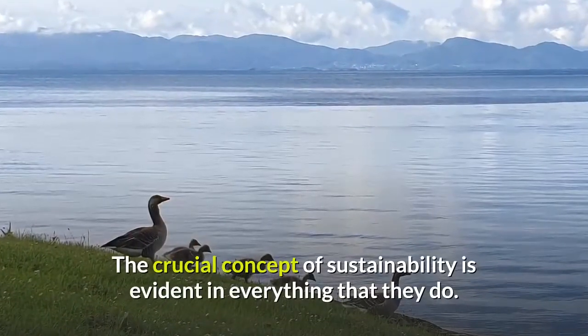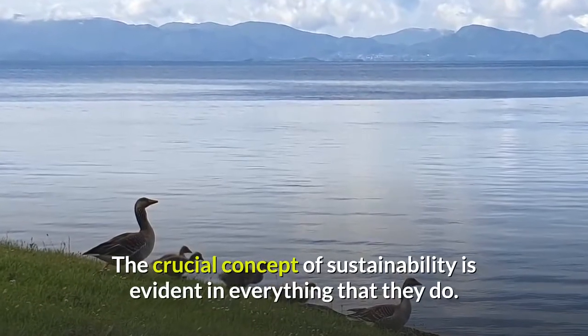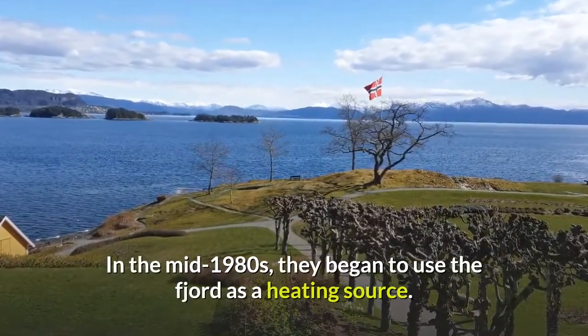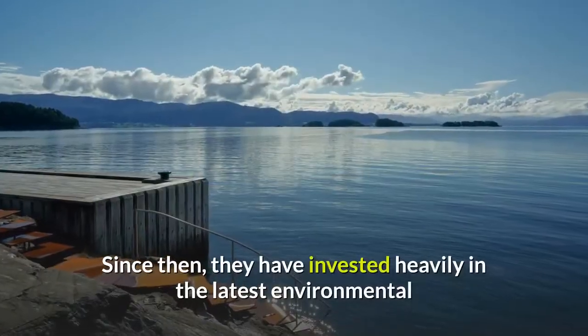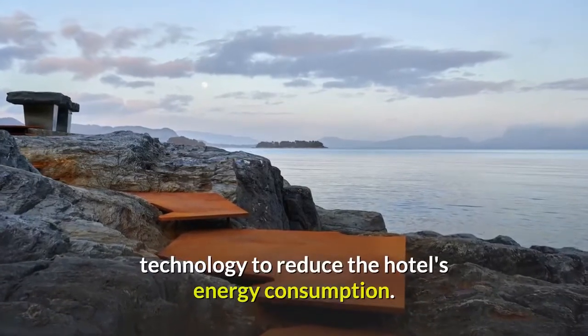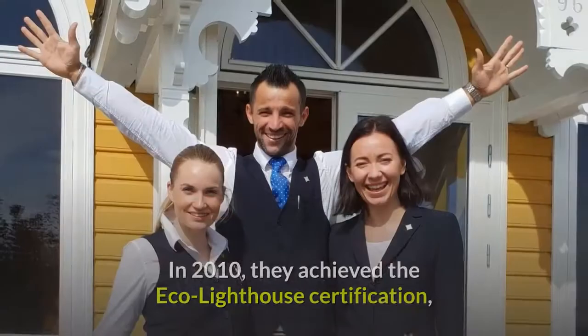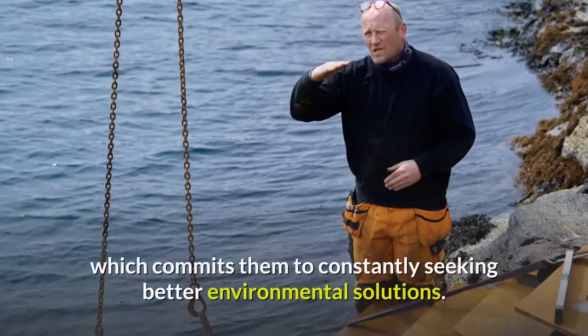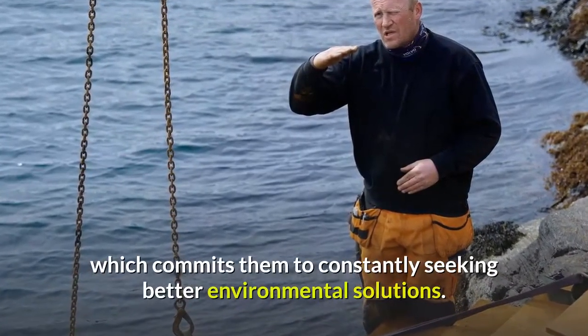The crucial concept of sustainability is evident in everything that they do. In the mid-1980s, they began to use the fjord as a heating source. Since then, they have invested heavily in the latest environmental technology to reduce the hotel's energy consumption. In 2010, they achieved the Eco Lighthouse Certification, which commits them to constantly seeking better environmental solutions.